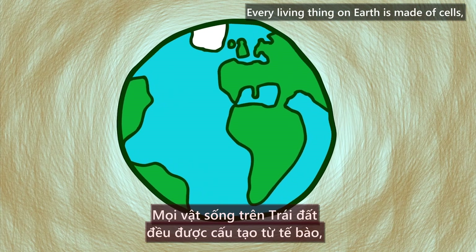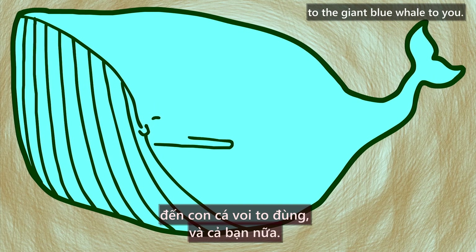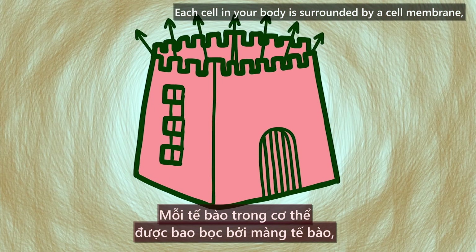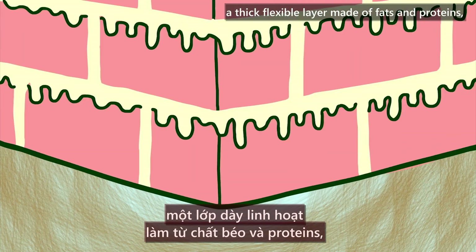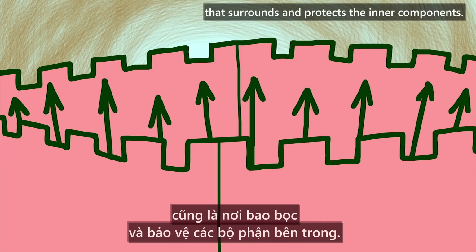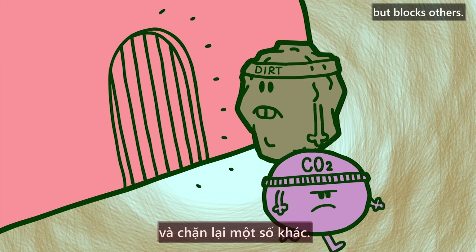Every living thing on Earth is made of cells, from the smallest one-celled bacteria to the giant blue whale to you. Each cell in your body is surrounded by a cell membrane, a thick, flexible layer made of fats and proteins that surrounds and protects the inner components. It's semi-permeable, meaning that it lets some things pass in and out but blocks others.